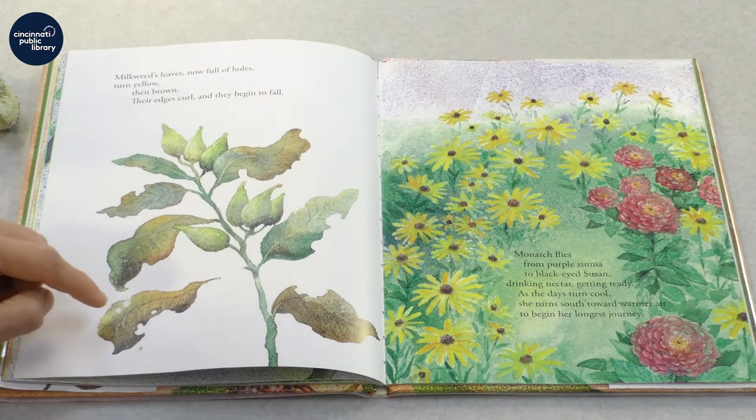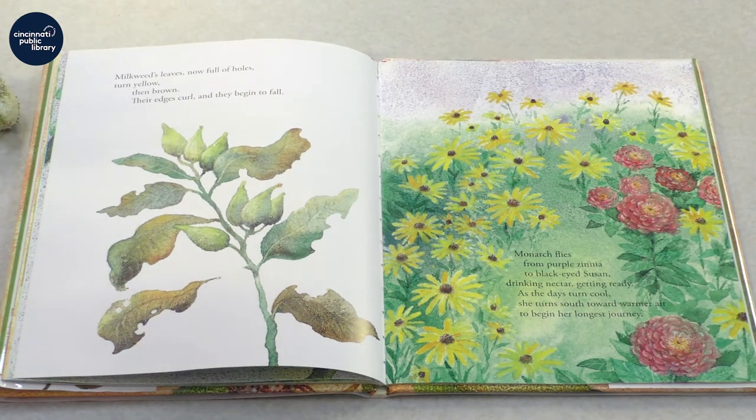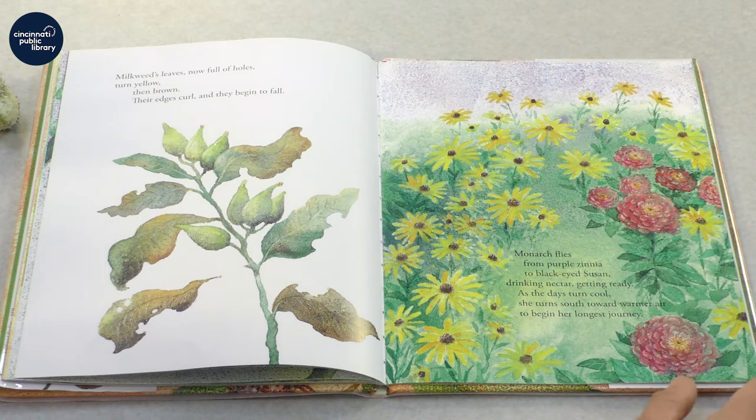Milkweed's leaves, now full of holes — holes where that caterpillar ate — turn yellow and then brown. Their edges curl, and they begin to fall. The monarch flies from purple zinnia to black-eyed Susan, drinking nectar, getting ready. As the days turn cool, she turns south toward warmer air to begin her longest journey.